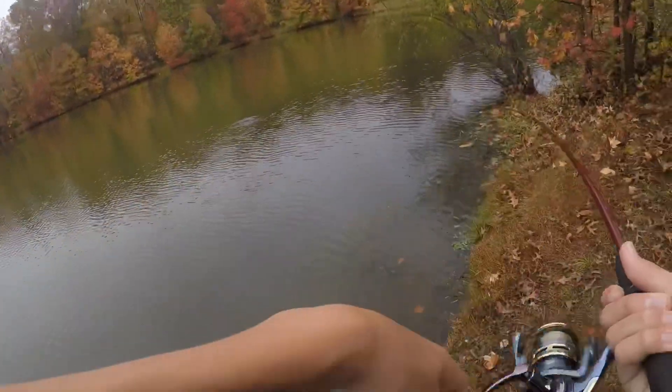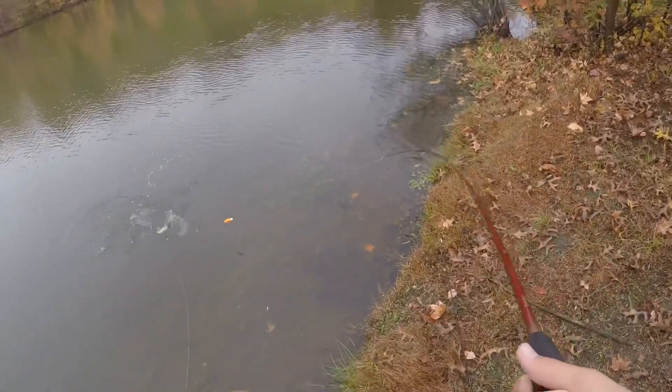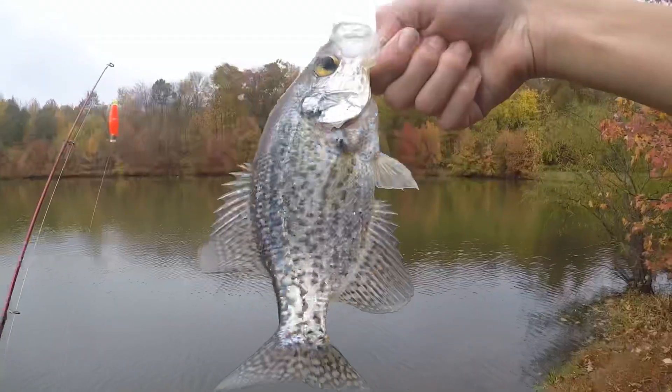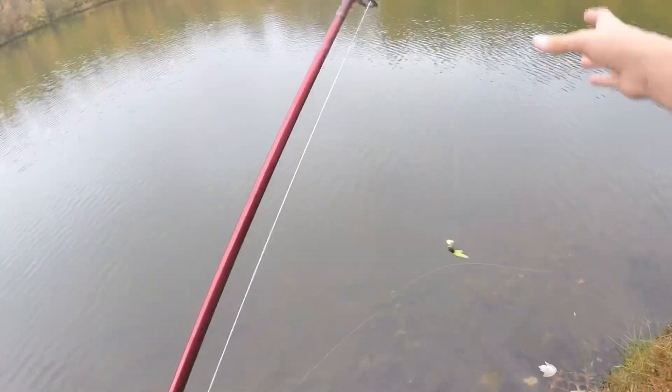There he is — is that a bass? What is this? That's a crappie! Got tangled up in my other — another crappie, number three! Let's get you right back in there, thanks for biting bud.